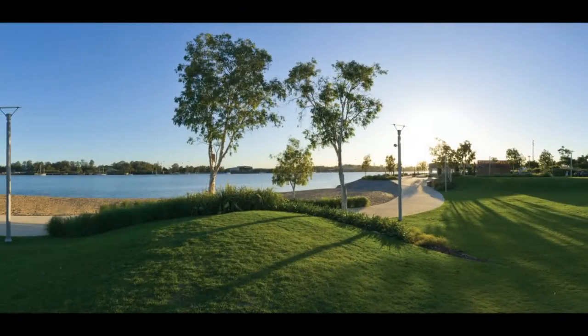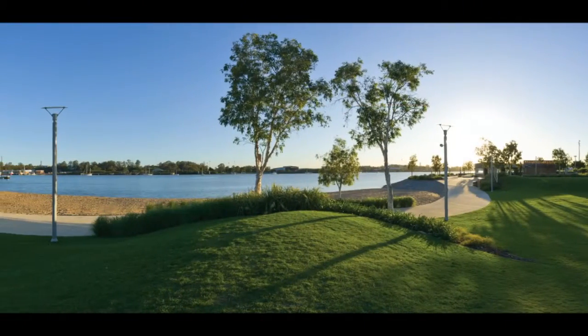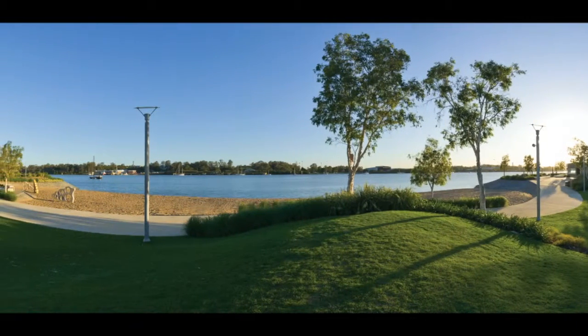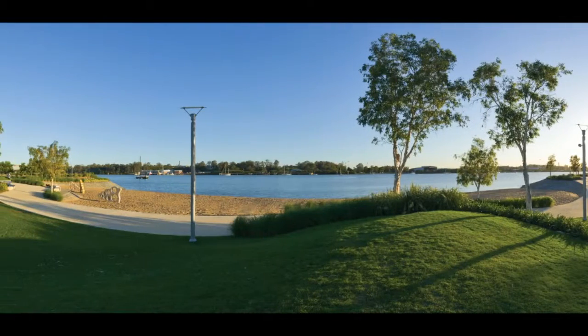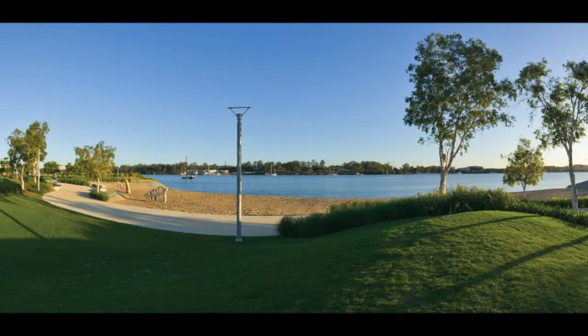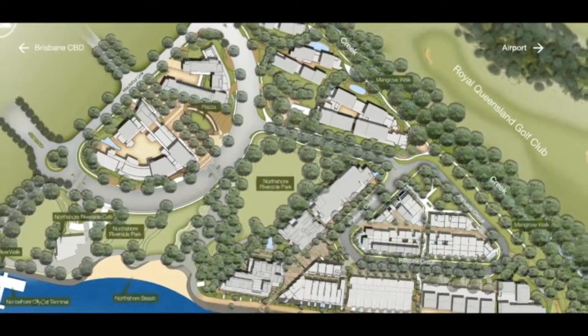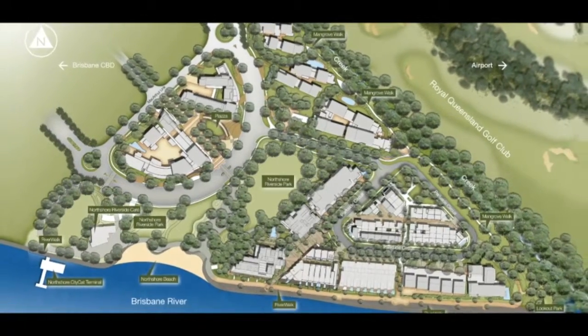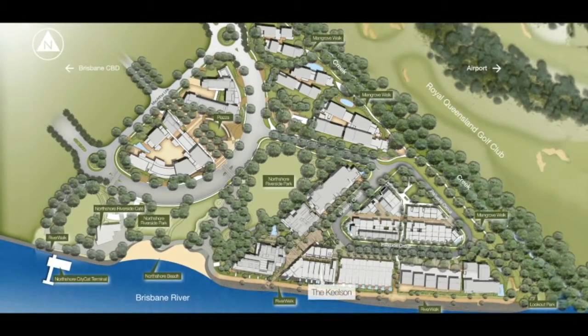The site has special qualities to work with — it's got water. Water is always changing but it also provides a tranquility of place which is unparalleled. The park connects the water to where people live, and in the park is a café where people can congregate, have a coffee or just meet. The transport system on the river connects the place to the city, and all of this beside one of Brisbane's best golf courses.